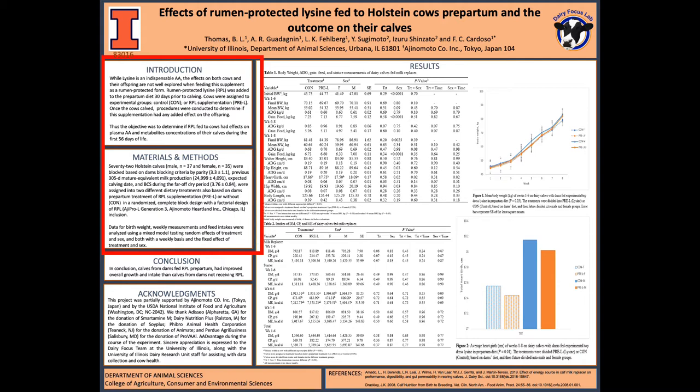We added this rumen-protected lysine supplementation to the cow's diet 30 days prior to calving. Once the cows calved, we separated the calves into two different groups: a control group, which meant that their mothers did not receive any supplementation,